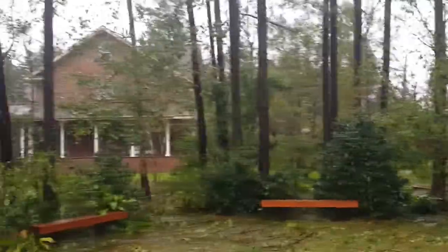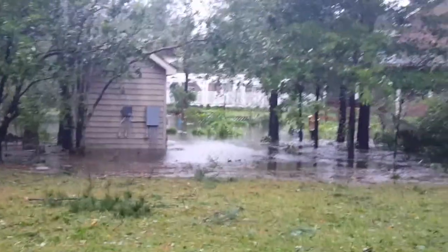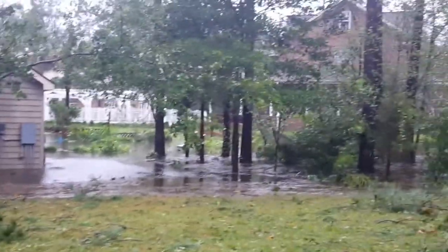That area used to be full of trees right there in the middle. Here's the flooding from the back of the sauna area.